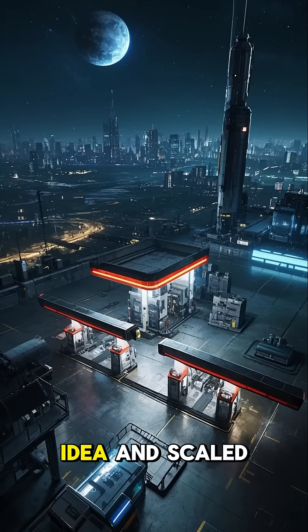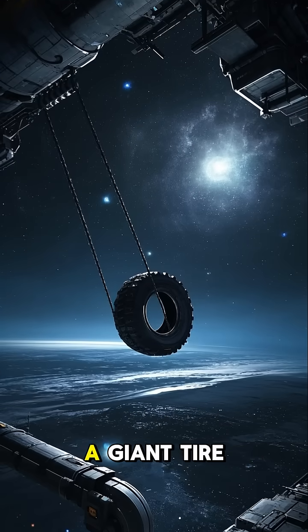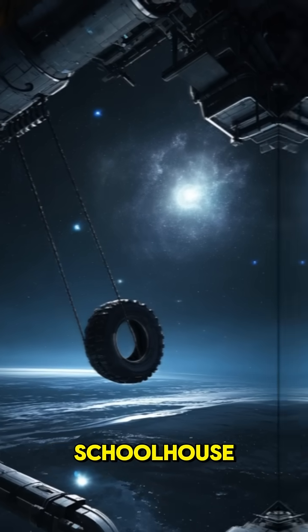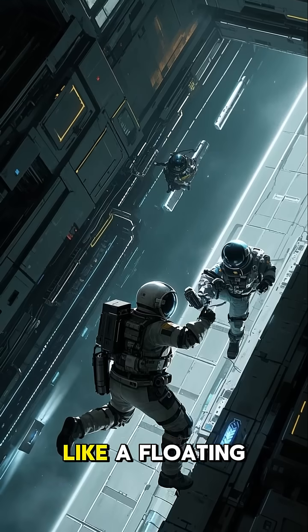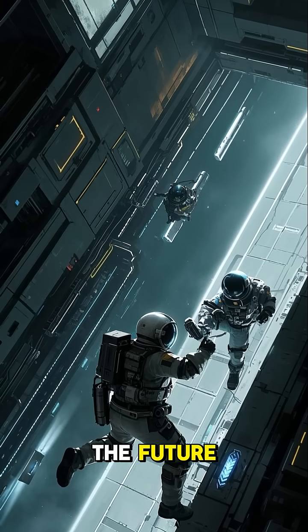So what if we took this idea and scaled it up? We could have a space station that looks like a giant tire swing, like the ones in the old schoolhouse. And instead of being 20 miles from the nearest city, it could be 200 miles away — like a floating oasis for astronauts working in the oil fields of the future.